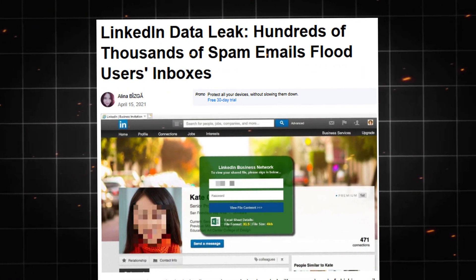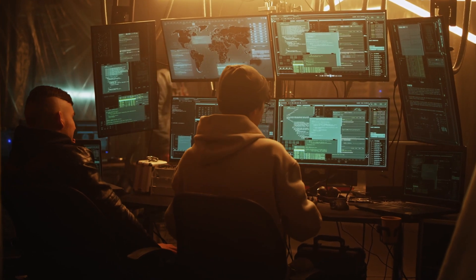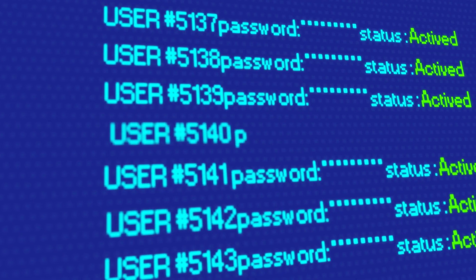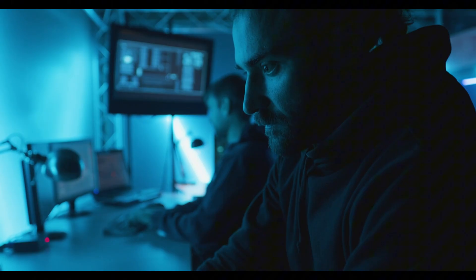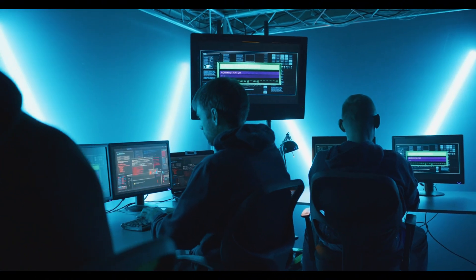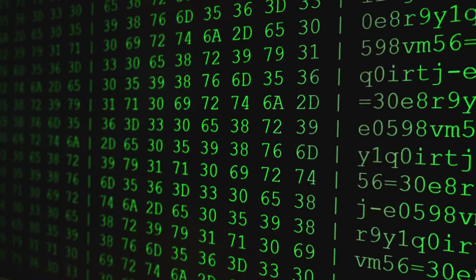When LinkedIn's password database leaked, hackers didn't need to crack anything. They simply looked up each hash in their pre-existing tables. Within days, over 6 million LinkedIn passwords were recovered. The attack was so efficient because hackers had essentially created a giant dictionary where they could instantly translate the scrambled hash back to the original password.